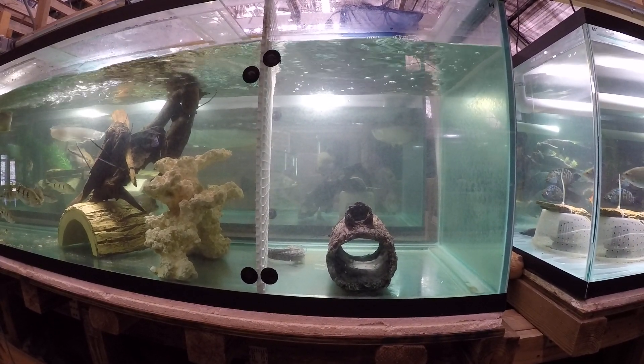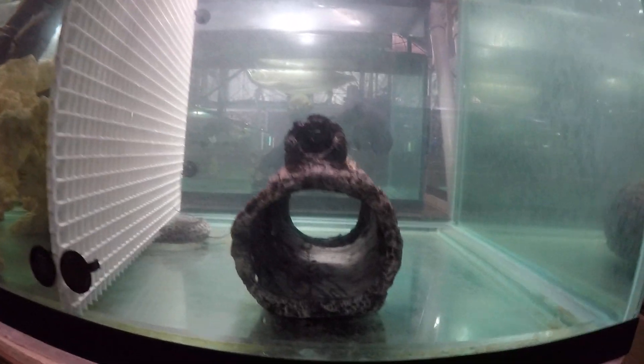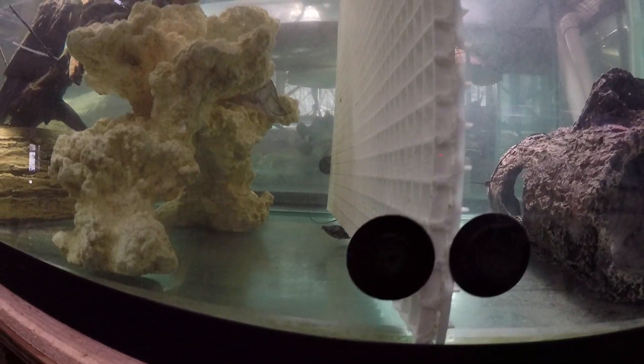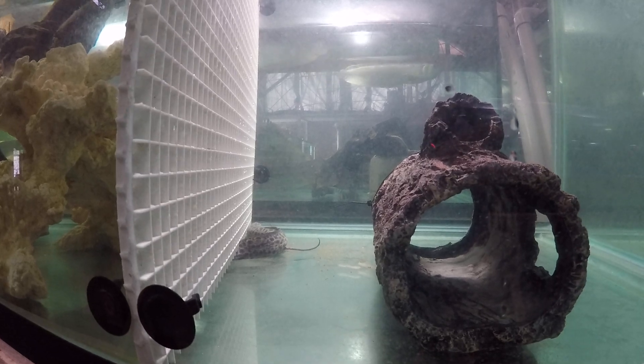Well, we'll turn the light off and let her get accustomed, come down, and get inside her little hideout here and relax a little.